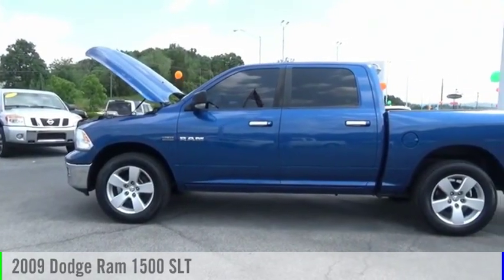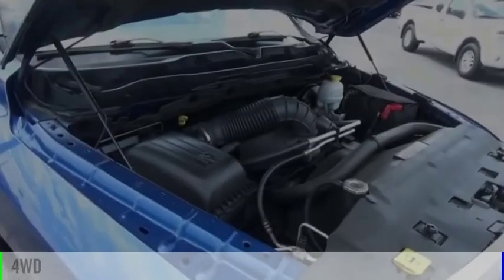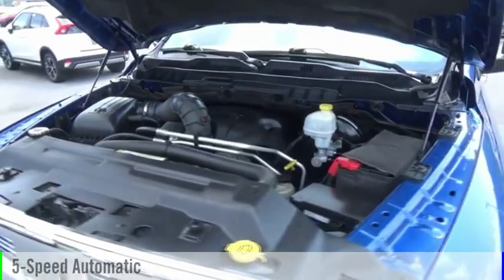We are pleased to show you the 2009 Ram Pickup 1500. This vehicle is powered by a 4-wheel drive, 8-cylinder, 5.7-liter engine and comes with a 5-speed automatic transmission.